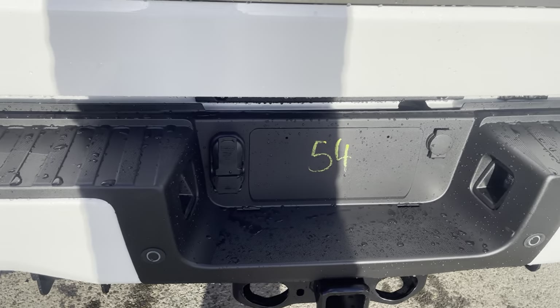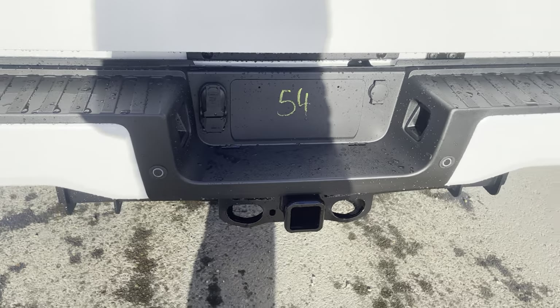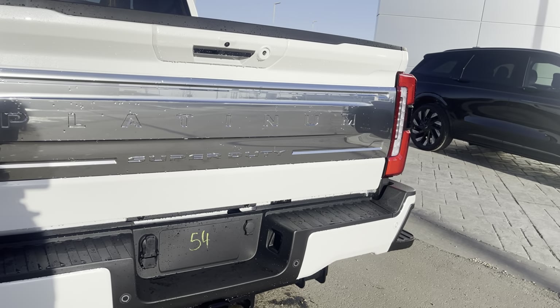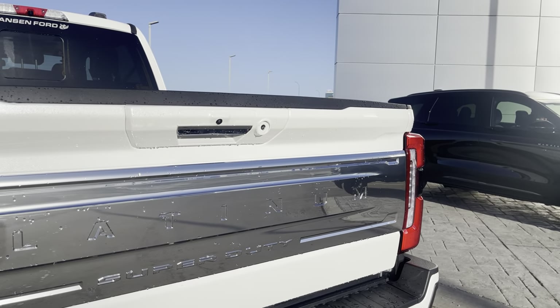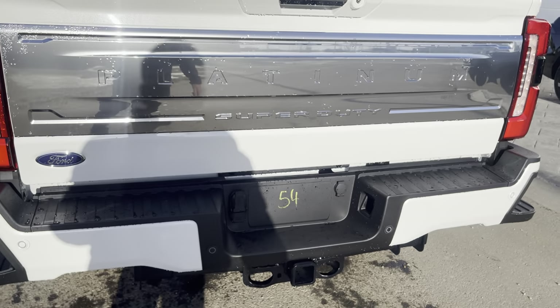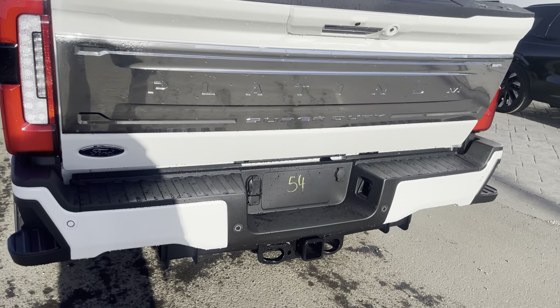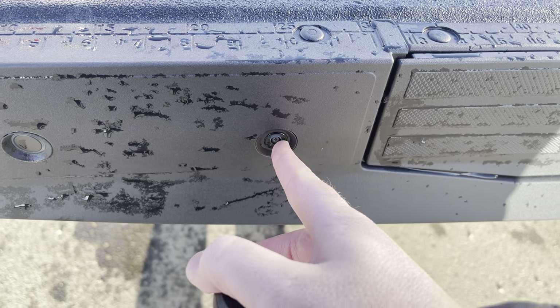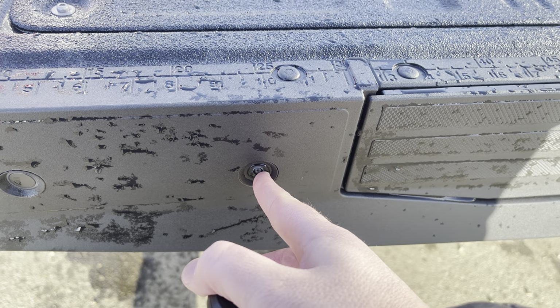You have tow plugs for 7 and 4-pin trailer harnesses and a great big tow receiver. It does say Platinum on the back tailgate and of course has that backup camera. If we go ahead and hit this button twice, our tailgate will come down. I do love the new tailgate — it has another camera in the tailgate in case you back up with the tailgate down.